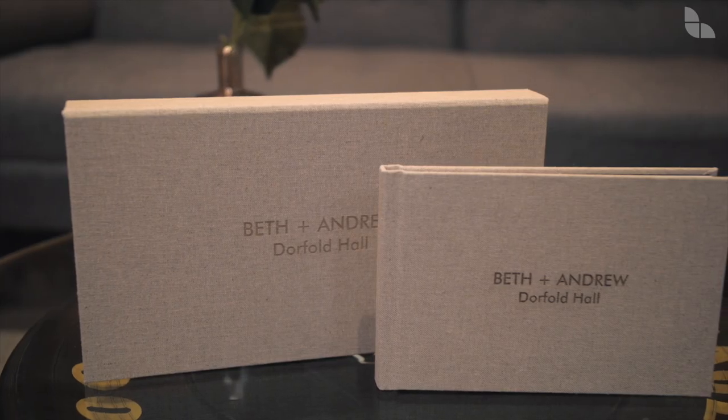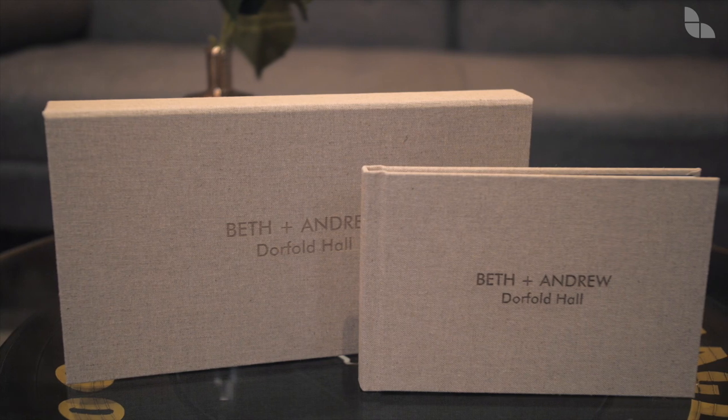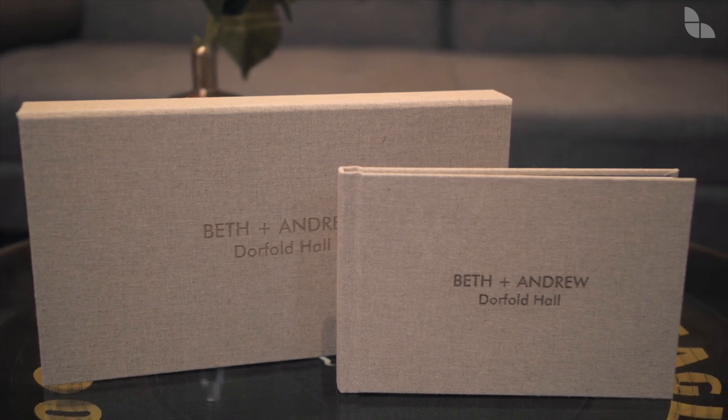This clever album package is the perfect offering for couples looking for a small storybook showcasing a taste of their wedding day.